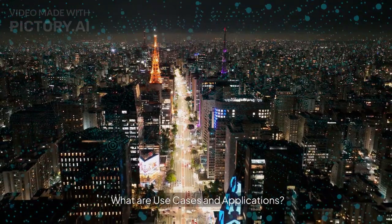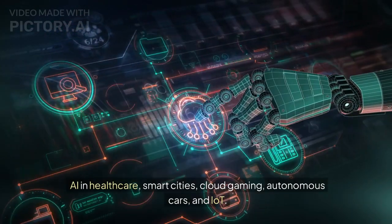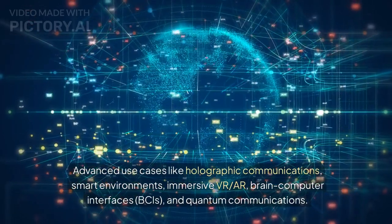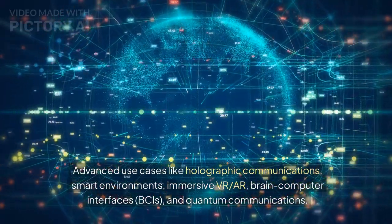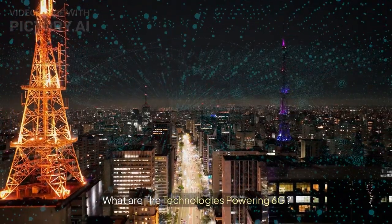Looking at use cases and applications: 5G supports AI in healthcare, smart cities, cloud gaming, autonomous cars, and IoT. 6G enables more advanced use cases like holographic communications, smart environments, immersive VR and AR, brain-computer interfaces (BCIs), and quantum communications.